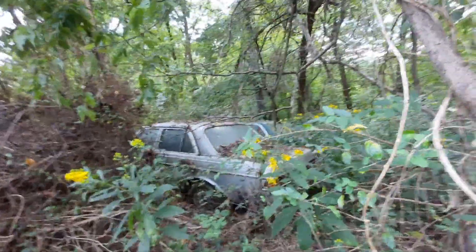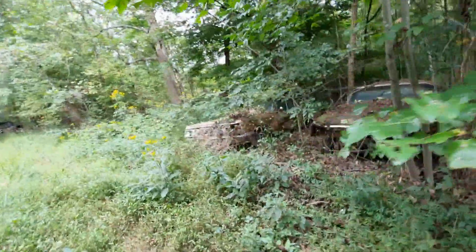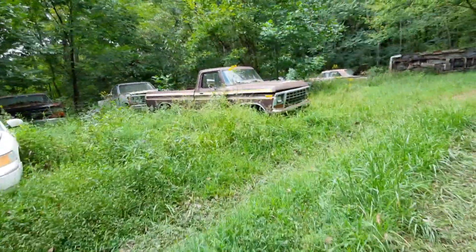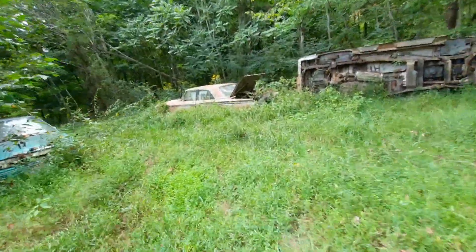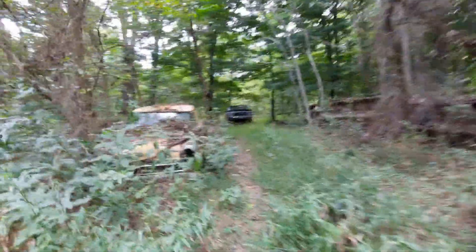There's an old Mercedes — a couple of them right beside each other, four-door. Glad I wore jeans but I'm getting hot. Here's a mid-60s Buick station wagon and then an early 60s Buick, like a 62-63. There's a wood truck, a wood Falcon. A 55 or 56 panel wagon.